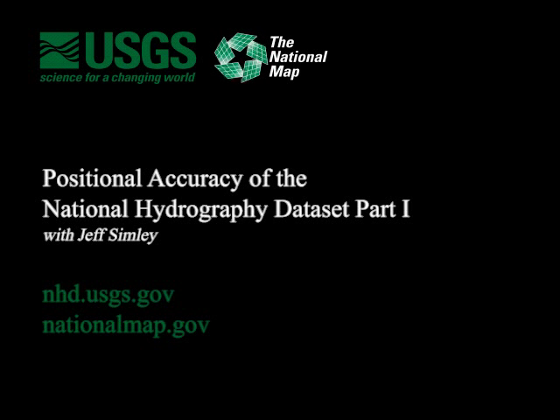Hi, I'm Jeff Simway at the U.S. Geological Survey. I'm going to be talking about positional accuracy of the National Hydrography Dataset. This is a study that was done by myself and Kevin Roth, also of the U.S. Geological Survey.